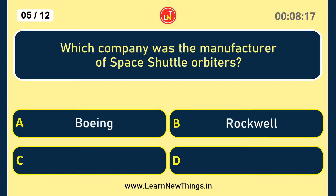Which company was the manufacturer of space shuttle orbiters? Rockwell.